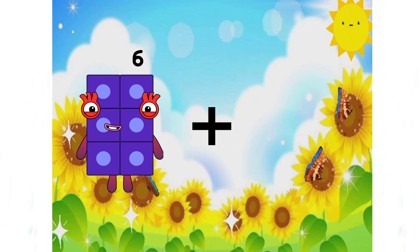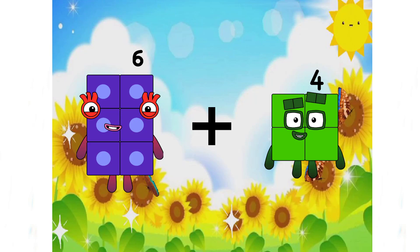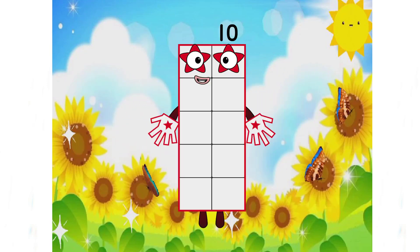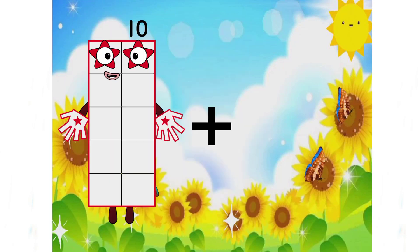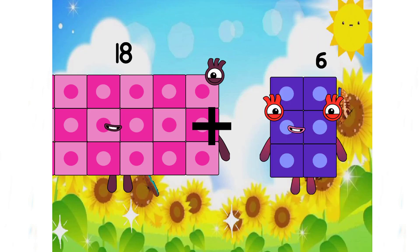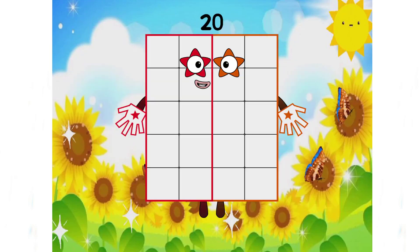6 plus 4 equals 10. 18 plus 2 equals 20. Good job, class.